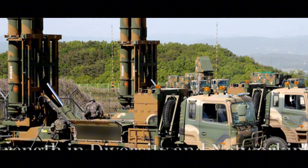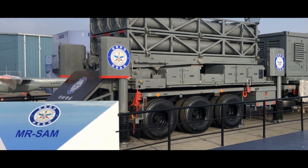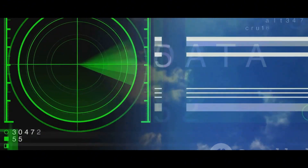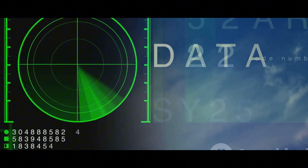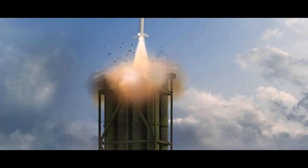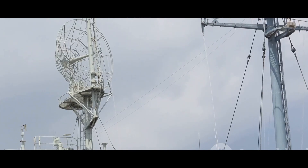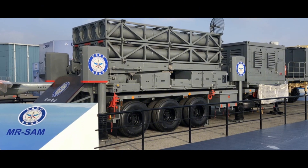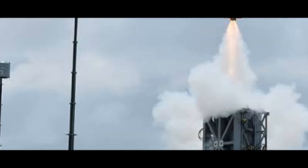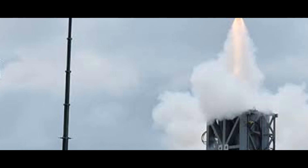The Barak 8's technical specifications highlight its effectiveness in modern warfare. With a range exceeding 70 kilometers (43 miles) and the capability to engage targets at altitudes of up to 16 kilometers (10 miles), it provides a robust defensive perimeter. One of its key strengths is its advanced seeker technology — it employs a dual-pulse rocket motor, enabling rapid maneuvering to engage highly agile targets. This agility, coupled with its sophisticated guidance system, makes it a challenging adversary for enemy aircraft attempting to evade interception.